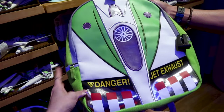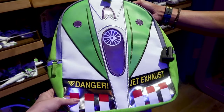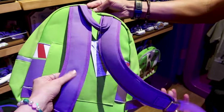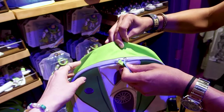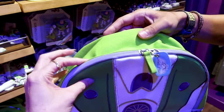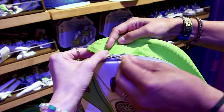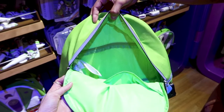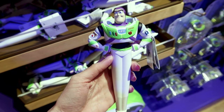The Buzz Lightyear backpack says 'Danger: Jet Exhaust' because this is the jet area. The back has a beautiful lime green and purple design for $40. The zipper tag says 'Space Ranger' and the zipper is reflective. The inside is a very neon green — I love it. And here is the Buzz pen for $13.